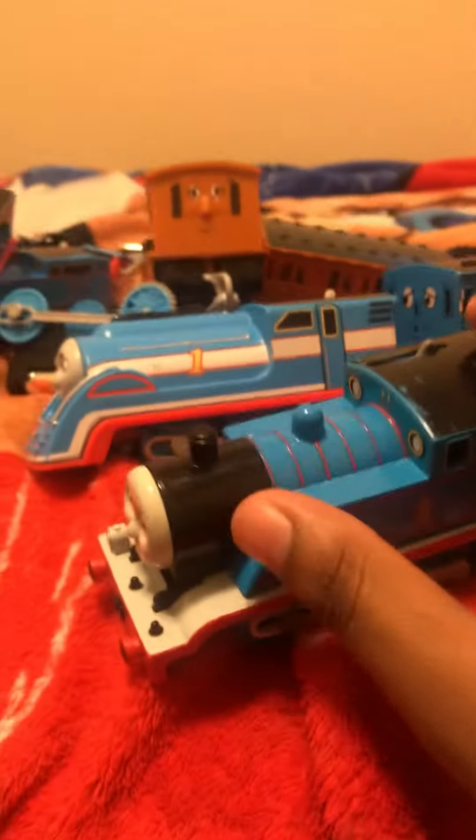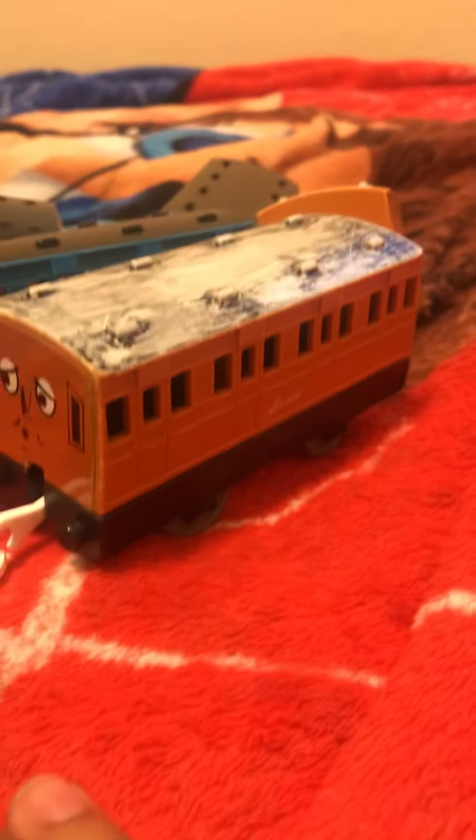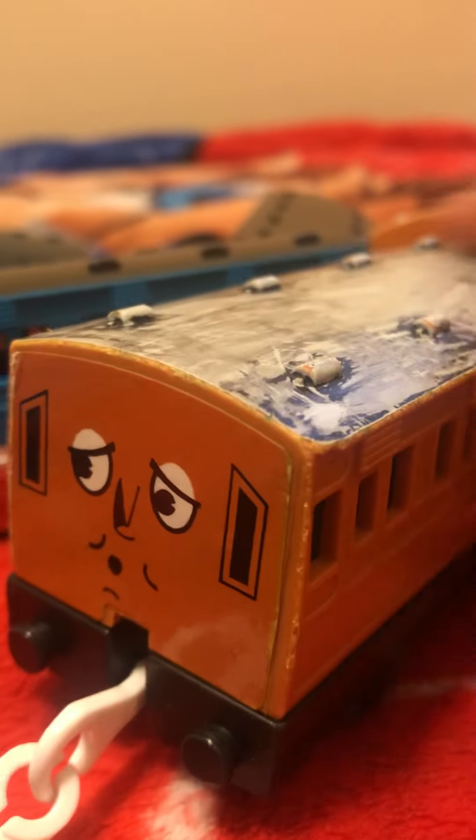Now we have a full Toby thing. We have a Toby Thomas, which I usually use in my videos sometimes, a painted roof Annie and a non-painted roof Claribel. I could easily just repaint the roof — I guess I could just paint white over it again. So yeah, that's all my Annie and Claribels.